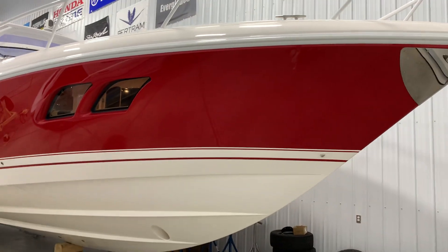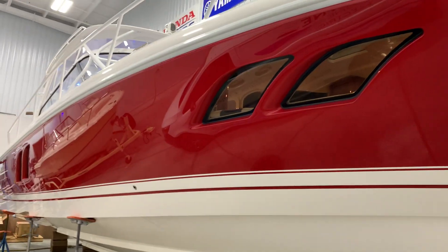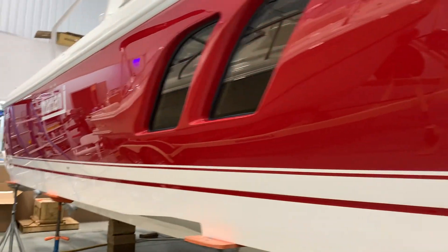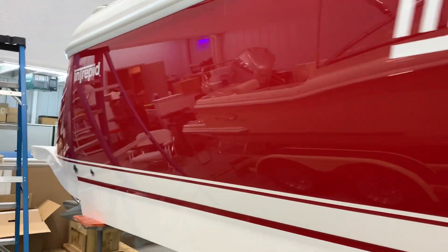Good morning, Dave from Hayne Marine Electric here. Let's take a look aboard one of our projects that's going in the water today. It's an Intrepid 475 Sport Yacht. We did some nice customization and updates to this fine boat this winter.